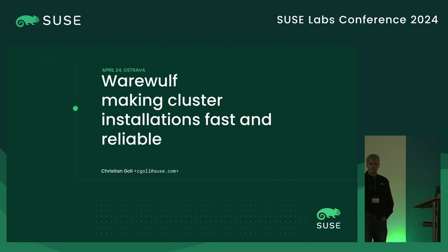Hello, I'm Kristin Gohl and I will talk about Warewulf, which is an installation tool for high performance compute clusters.